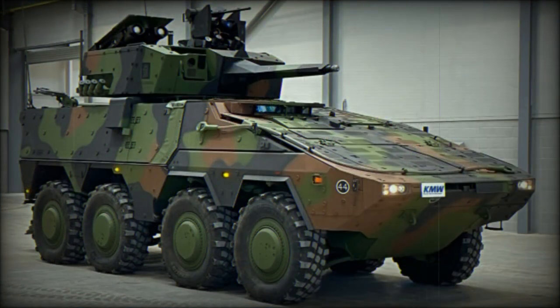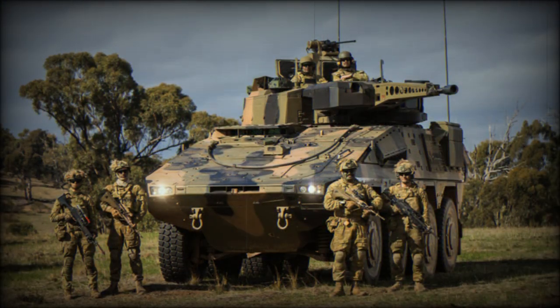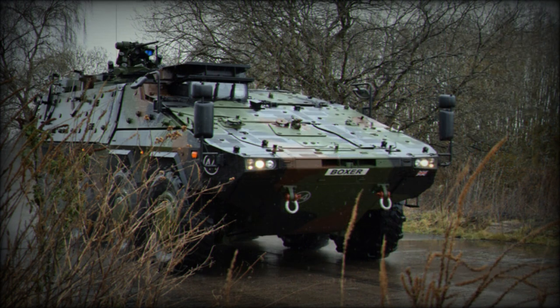The modern value of heavy track systems is currently being debated after the poor showing tanks have had in the ongoing Ukrainian-Russian war, so the impact offerings such as the tracked Boxer will have in the market remain to be seen. The modularity of the family is certainly a unique and beneficial quality to the design and may very well be able to sell itself to a few interested parties in Europe and, possibly, around the globe.